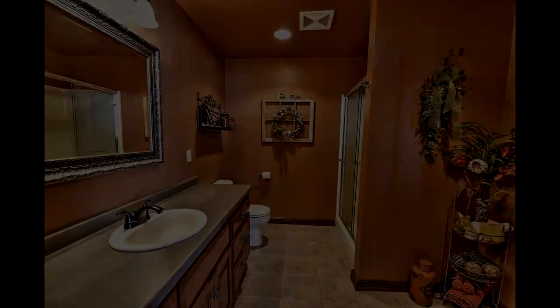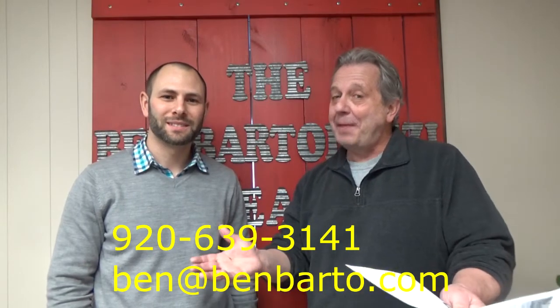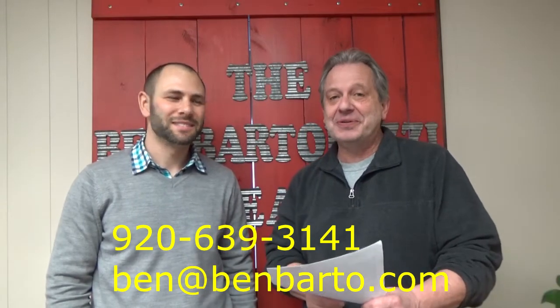It's not going to last long, folks. If you're watching this and you have an interest in something like this, please jump on it right now. Number: 920-639-3141. Or email ben at benbarto.com.